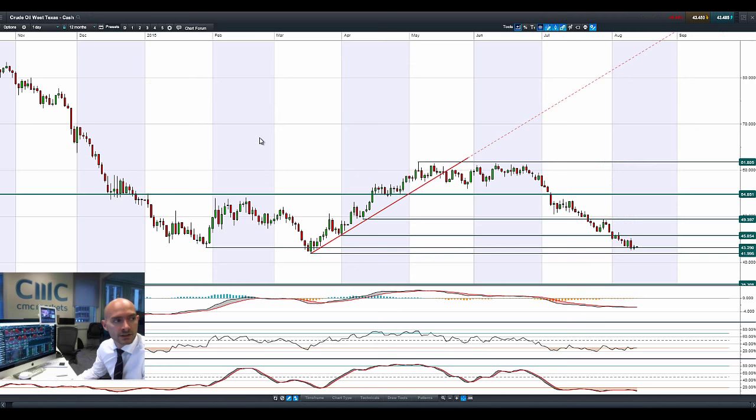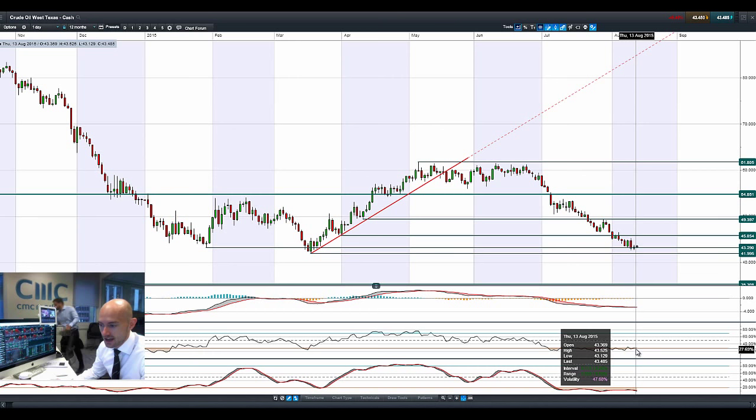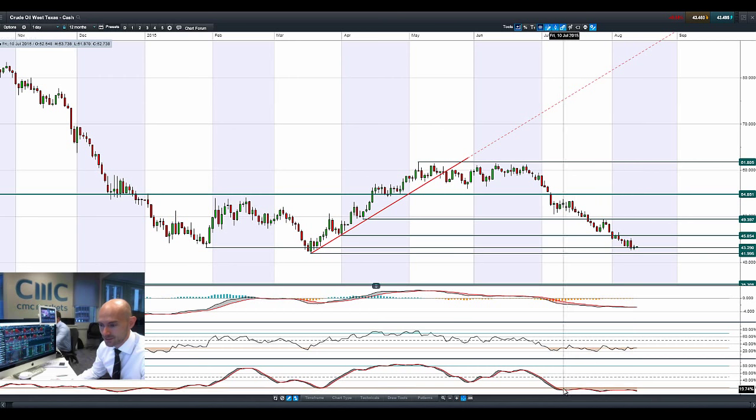Looking at West Texas Crude, it looks to be oscillating around 43.30. We've got a bullish crossover in the RSI at the 30% level — we're obviously massively oversold on the stochastic, and the same with the RSI to be fair. Maybe we are approaching an area where there are some interested buyers. You still have Iran to think about, Iranian oil, global demand from China, and so on.